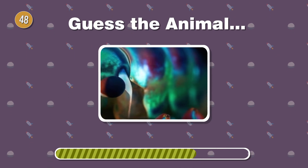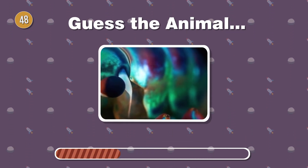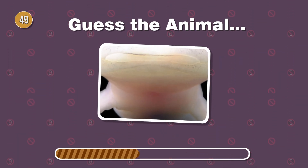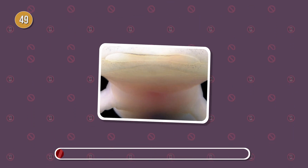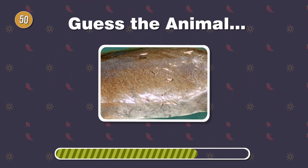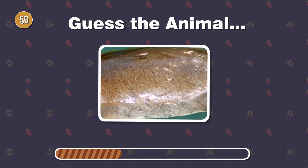Rainbow warrior of the sea. Identify this crustacean with colorful, textured exoskeleton. Aquatic wonder with a smile. Recognize this creature with smooth, slimy skin. Laying eggs and swimming with style. Can you identify this monotreme with sleek fur?